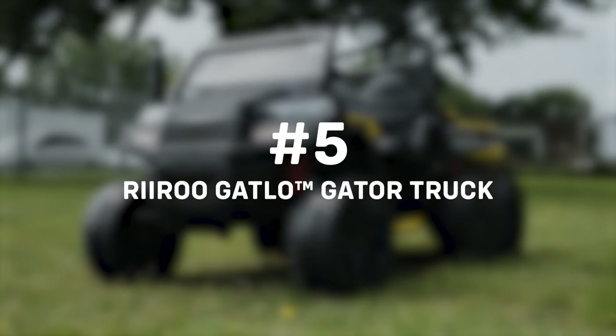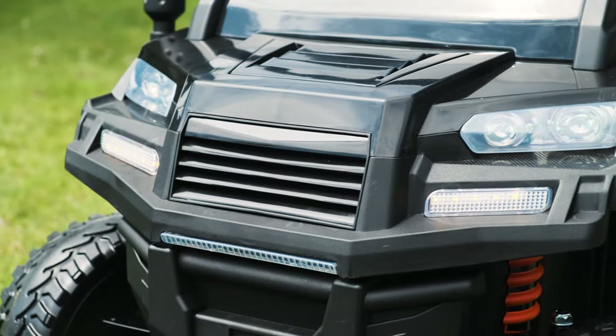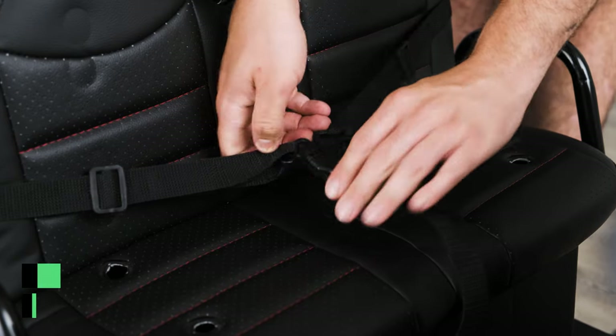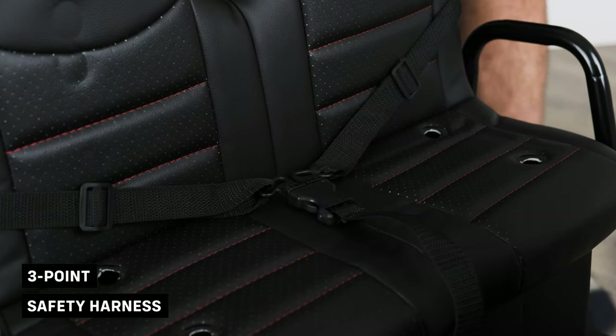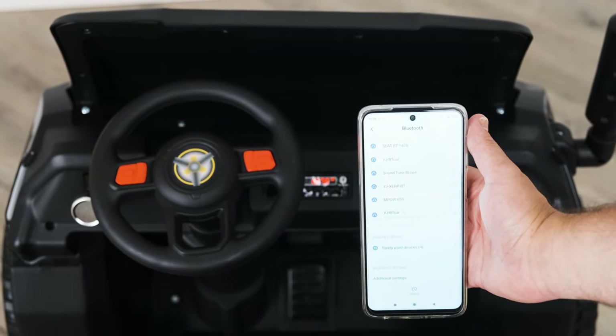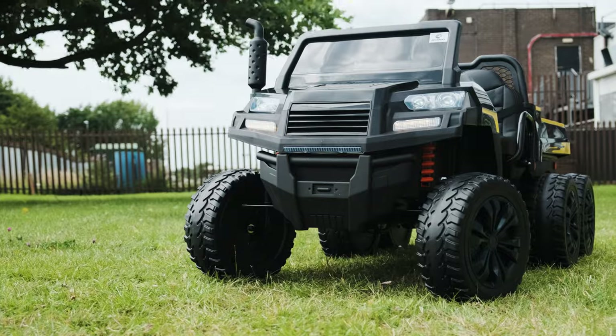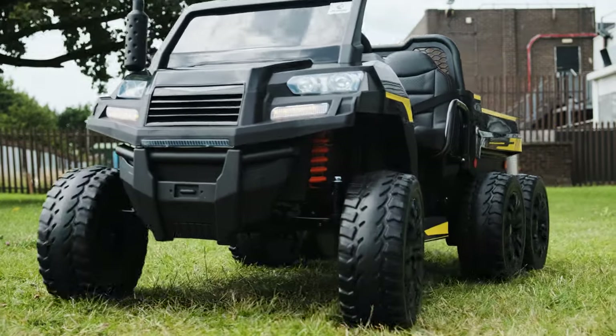Next, we have our Rewoo Gatlo Gator Truck. There is a shortage of gator ride-on trucks in the market and whenever we come across one, we are beyond ecstatic. This is a 6x6 gator truck with four powerful 45W motors to boot, and with its 2x12V batteries, they will get a lot of play out of it before you have to worry about charging.